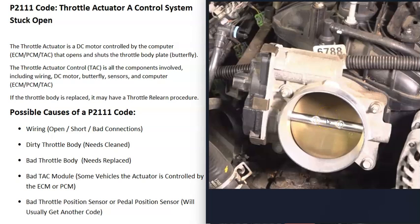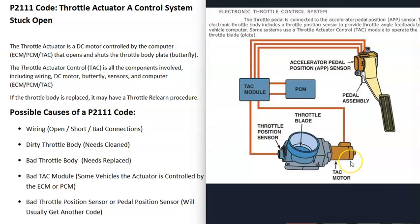When the butterfly plate opens, it lets more air in, and then the computer can let more gas go into the engine, which gives everything more power. This throttle actuator control has several components, including a small DC motor located on the throttle body that controls the butterfly plate, opening and closing it as needed.